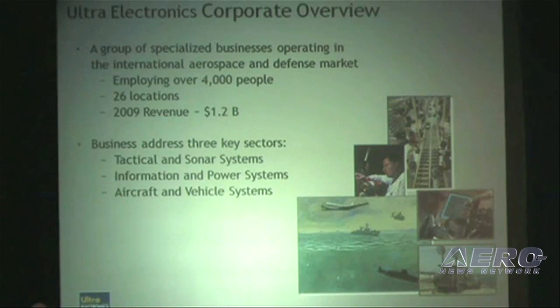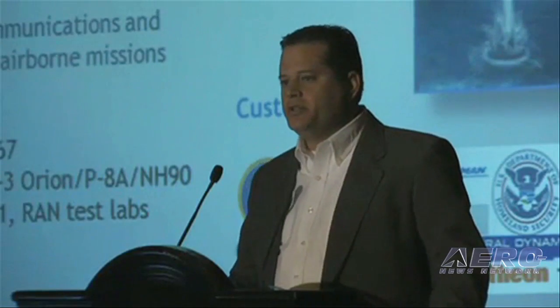Our businesses address three key sectors: tactical and sonar systems, information and power systems, as well as aircraft and vehicle systems.